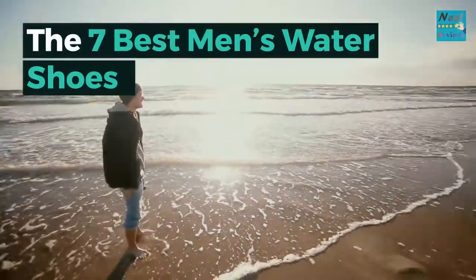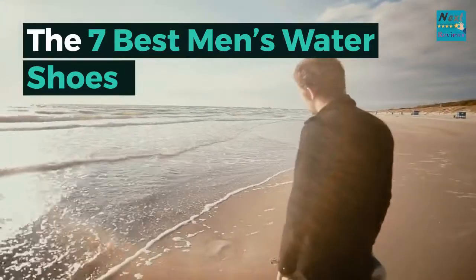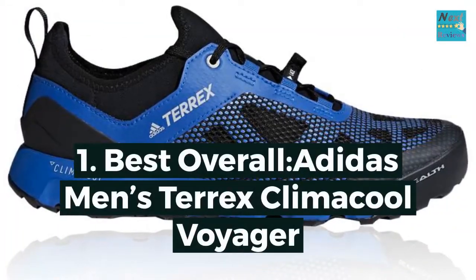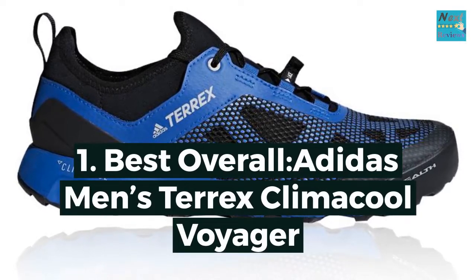The seven best men's water shoes. Number one, best overall: Adidas Terrex Climacool Voyager.